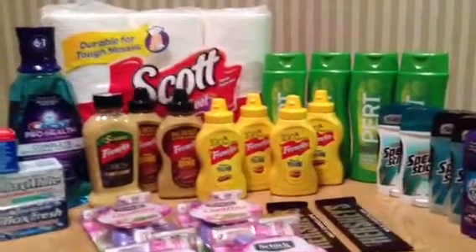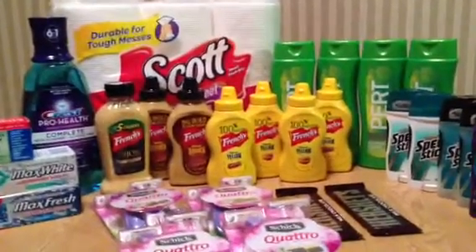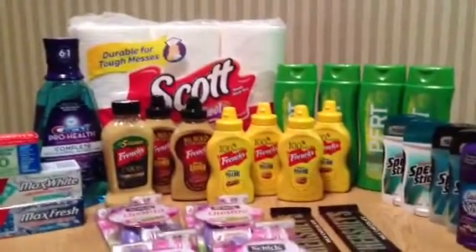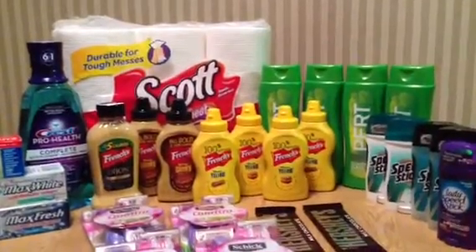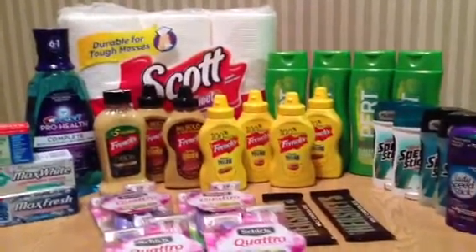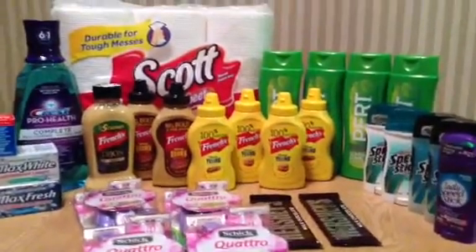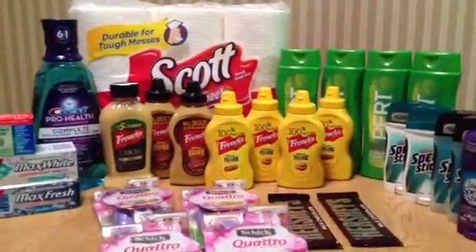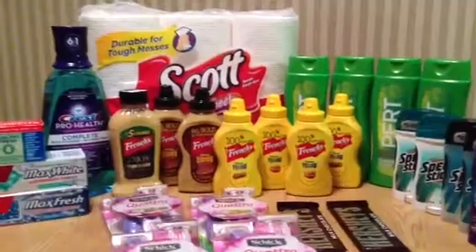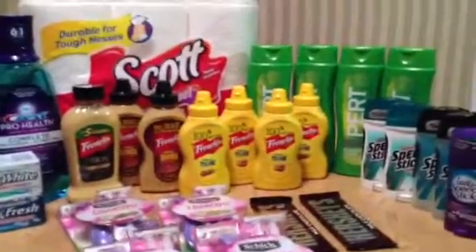Then I went to ShopRight today - ShopRight, where have you been all my life! They triple coupons at my ShopRight, though that's not at every ShopRight. I have never shopped at ShopRight before - my region is full of Giants, that's where I usually go. There's a ShopRight I never noticed that has a big huge sign saying they triple coupons, so I had to go in and see what it was about. They triple all coupons that have a face value of less than a dollar.